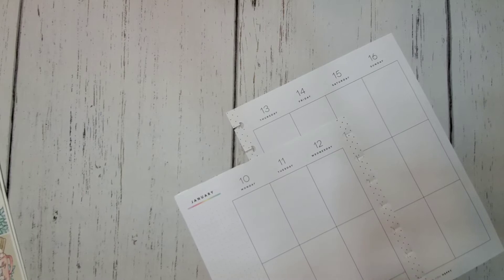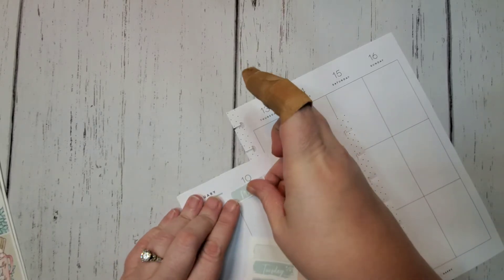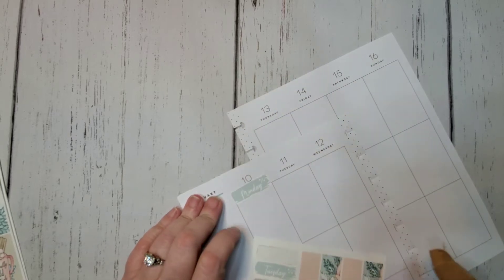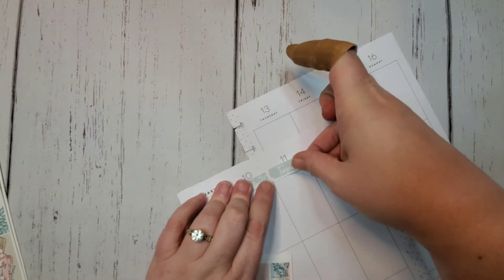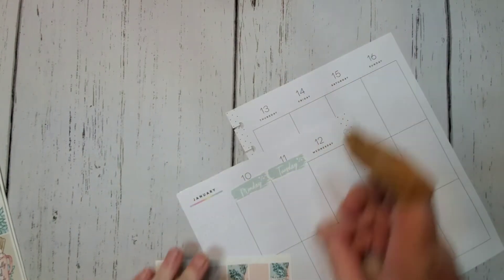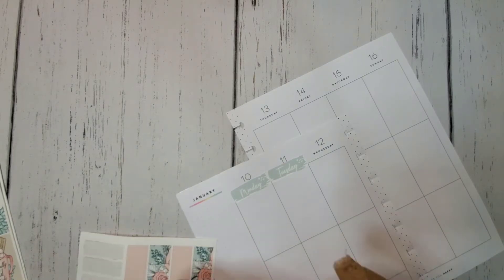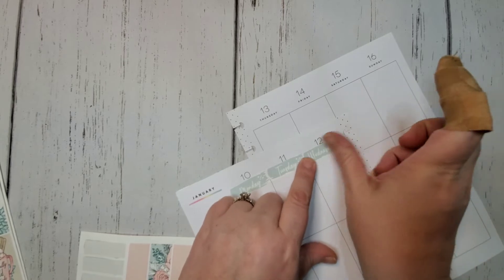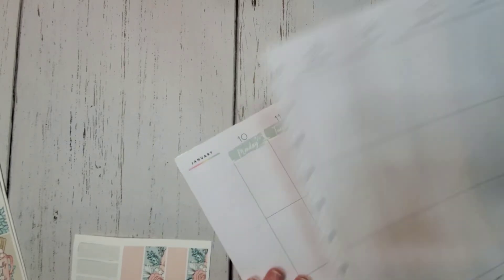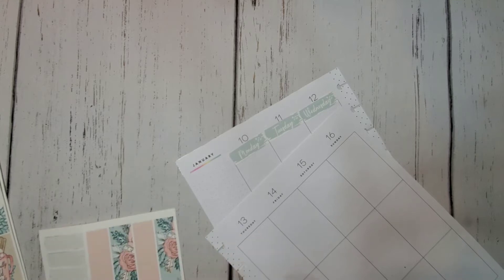So we're going to start with the day covers. I'm going to try to move things along because I know I take forever to do a spread, and it's not good for me and it's not good for you guys. The whole point of having these sticker kits is for the stuff to go faster, right?